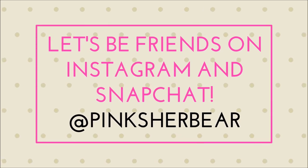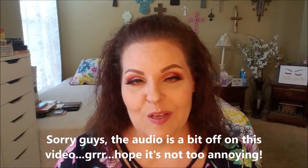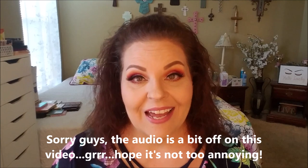Hi guys, welcome or welcome back to my channel. I'm Sherry, I'm so glad you're here today. Today I have for you my birthday haul. I know my birthday was like two weeks ago — a little bit longer than that — but you guys know I've been busy getting my beauty area put together with my new furniture and all that jazz, so I'm just now getting around to it.